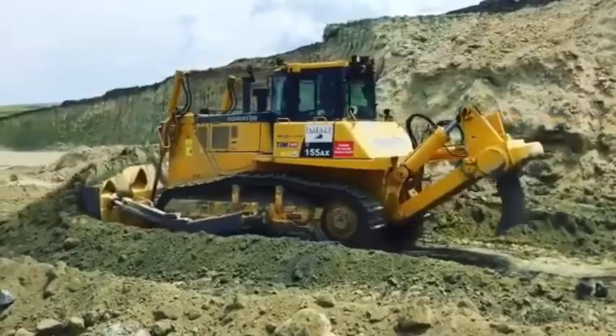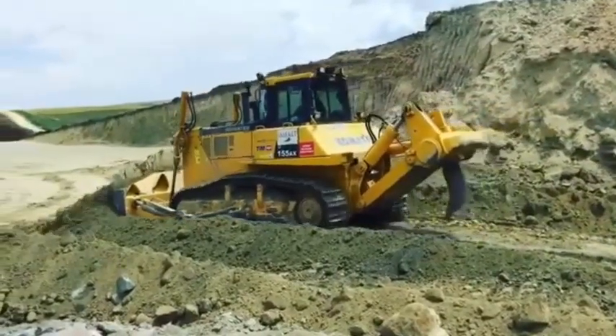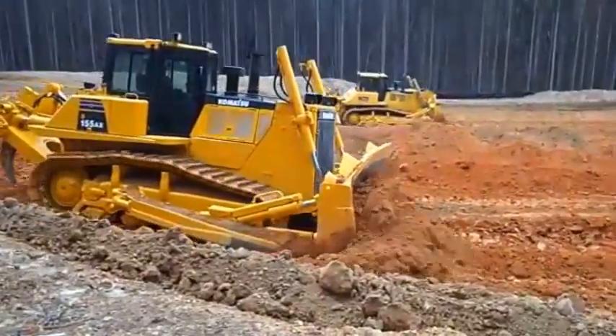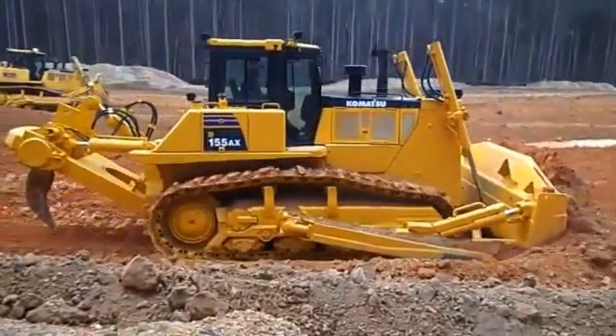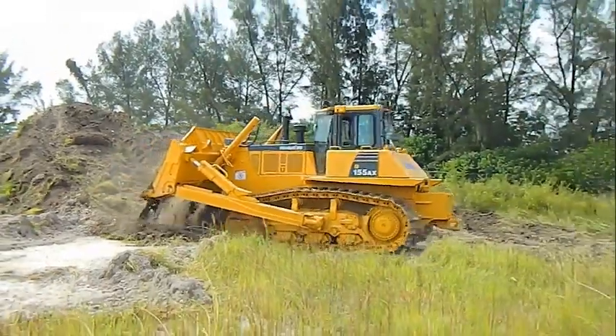A powerful and fuel-efficient engine certified for EU Stage IIIA and EPA Tier 3 emission regulations makes the D-155AXE-6 an outstanding performer both for dozing and ripping. This 268 kW, 359 horsepower ACOT 3 engine combines top productivity and preservation of the environment.